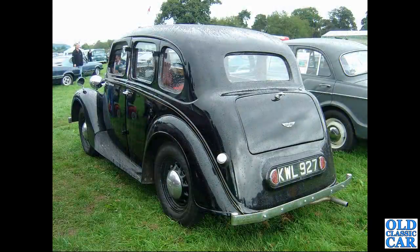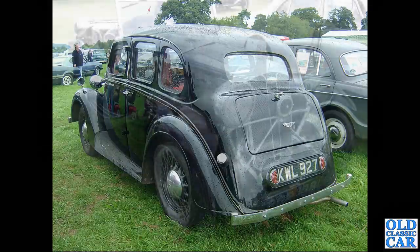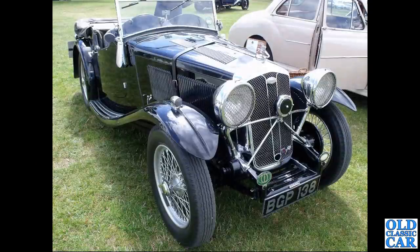A rear three-quarter view of KWL 927, a 1946 Wolseley 10 - we had a pre-war example earlier, and now this is a post-war car. BGP 138 is an August 1934 Hornet Special.